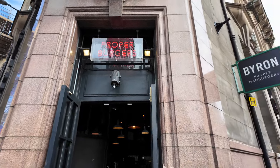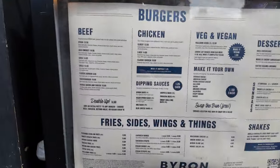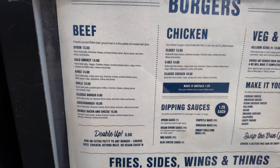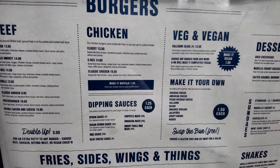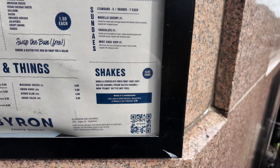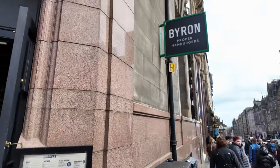Did someone say proper burgers? Well, here we have Byron - a selection of beef, chicken, and vegan and veg burgers. £13.50 for a chilli burger, £13.50 for a chicken burger, £14 for others. They also do fries and wings. Average price for this area - not the dearest, not the cheapest. Have you been there? Are the burgers good? As long as they're smash burgers, count me in - I love a good smash burger here in Edinburgh. I had one last night, absolutely delicious.